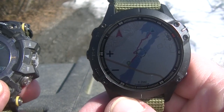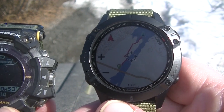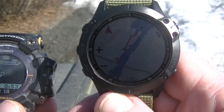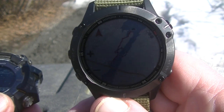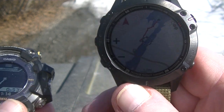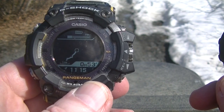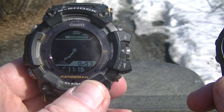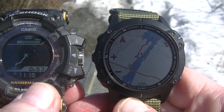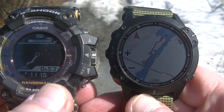Basically, the Garmin is meant more for daily use — the people that are into fitness and so forth. They're not going to be far from their house; they can charge it up when they want to, unless you carry a battery pack with you. The Casio is for people that are way out there, who might not get back for days. The Garmin has a whole bunch of bells and whistles for fitness people, but I'm not going to get into all that. The Casio is pretty basic — it does what it's supposed to do.